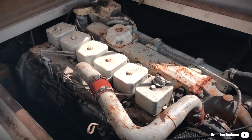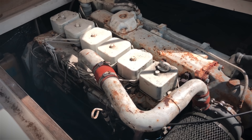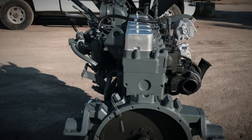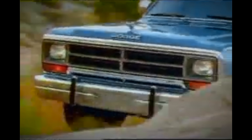At the time, Cummins had recently introduced a 6-cylinder 6BT in 1984 for various applications, but primarily agricultural equipment by Case. In the following years, Cummins would partner up with Dodge to accommodate the 6BT into the Ram series.